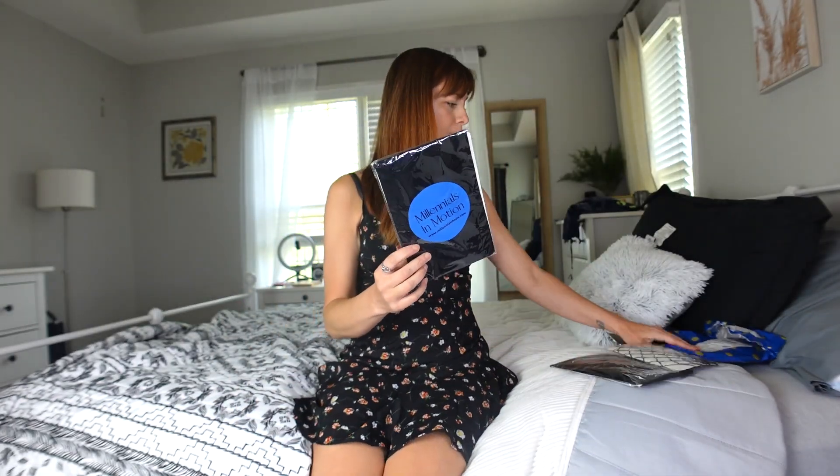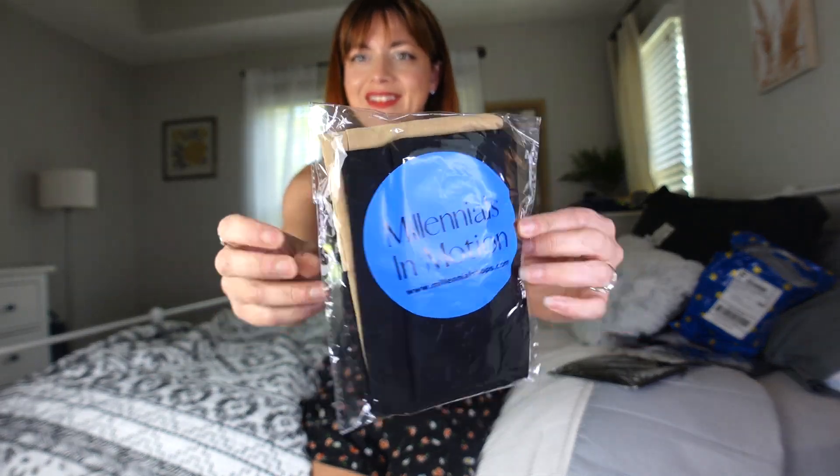So without further ado, let's try on a pair. We'll go ahead and start with — oh, I forgot a pair in there, let me grab them out. We're going to go ahead and actually start with this pair. Oh, they look nice! Let's get them open and check them out.